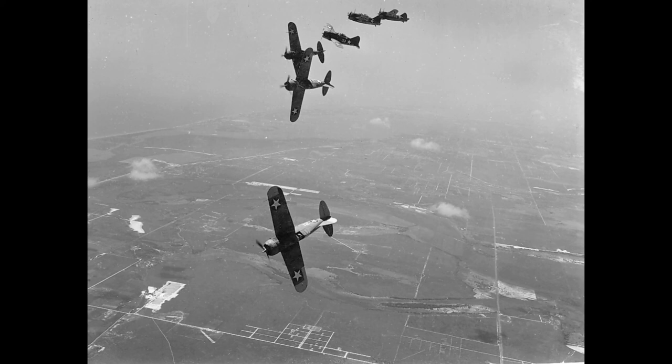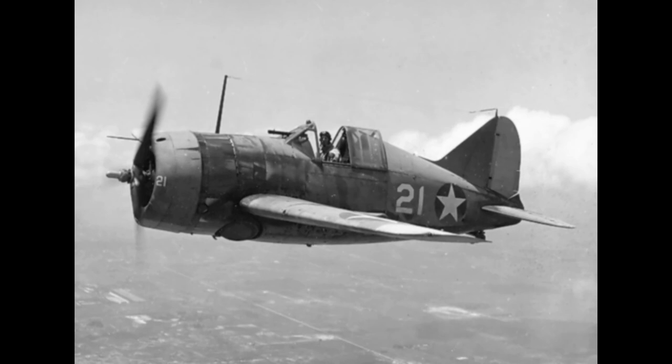Several nations, including Finland, Belgium, Britain, and the Netherlands, ordered the Buffalo. The Finns were the most successful with their Buffaloes, flying them in combat against early Soviet fighters with excellent results. The new Brewster fighter had a modern look with a stubby fuselage, mid-set monoplane wings, and a host of advanced features.